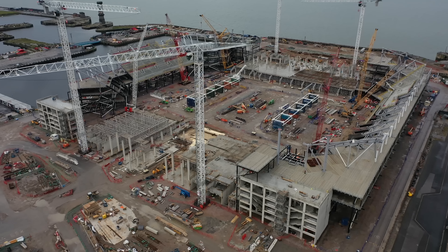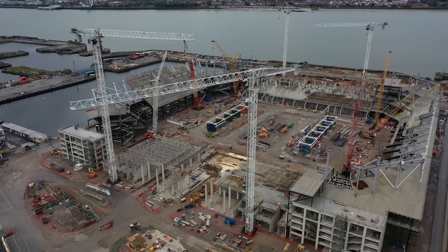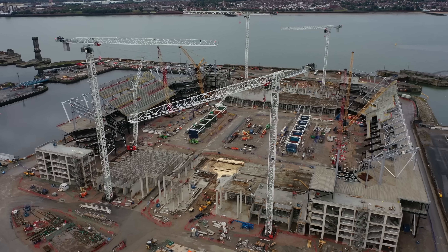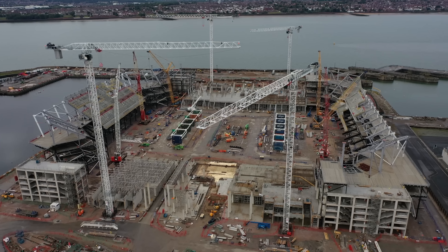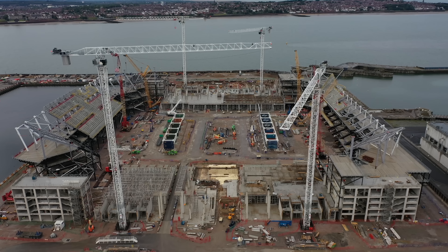Basically, if people are working they don't want you flying here. I get what they're saying — I think it's a health and safety point of view really. The site will be shut down if drones are seen in the area.